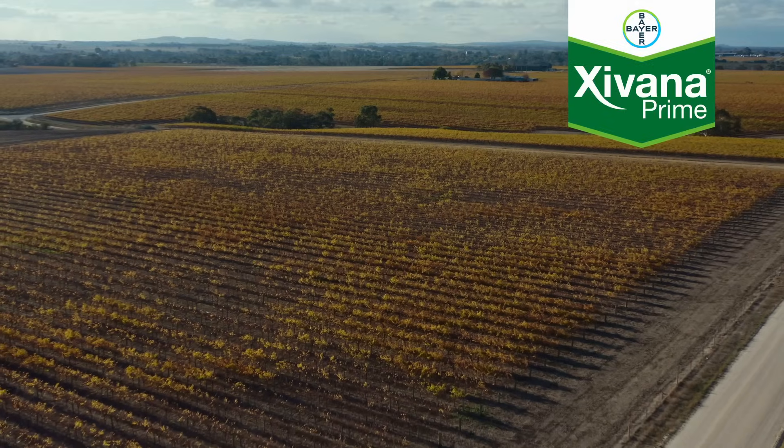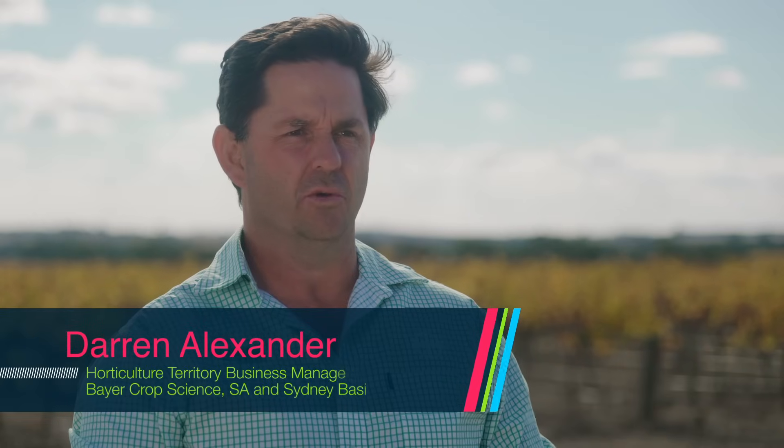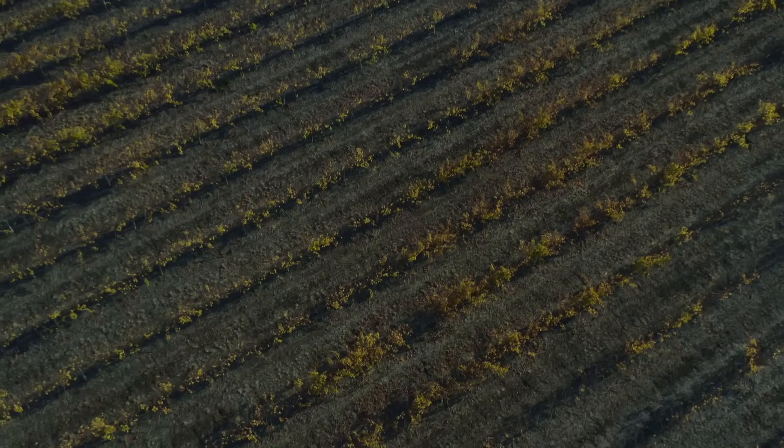Hi, my name is Darren Alexander. I'm a Territory Business Manager for Bayer Crop Science here in South Australia, but also covering the Sydney Basin. In Australia, downy mildew is one of the top three diseases affecting grapes that costs millions of dollars annually.